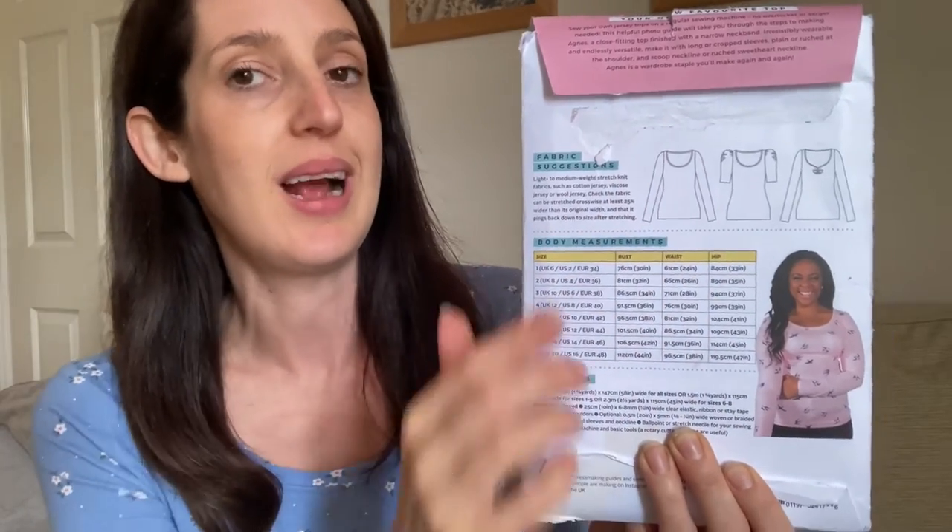I've never made the gathered sleeve version because I'm not sure big sleeves suit me — I usually just make the simple classic jersey top version. The size range currently goes from UK 6 to UK 20. I usually make UK 8 (size 2), designed for a 32-inch bust, 26-inch waist, and 35-inch hips. I'm 32-26-36 — one inch wider on the hips — but I haven't graded out because stretchy fabrics have ease. I do usually lengthen the sleeves slightly.